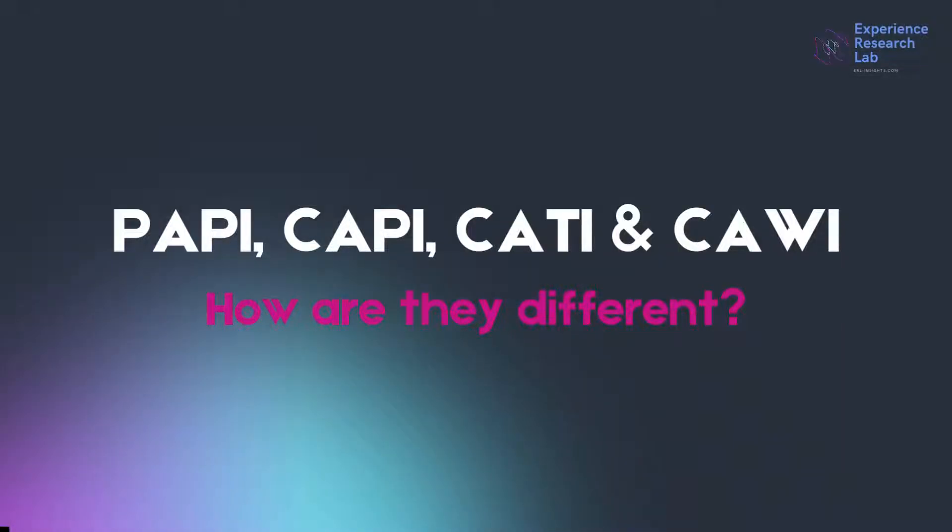Hello everyone, this is Eileen from the Experience Research Lab. Today I'll talk about the interviewing technique most frequently used for data collection in primary quantitative research.